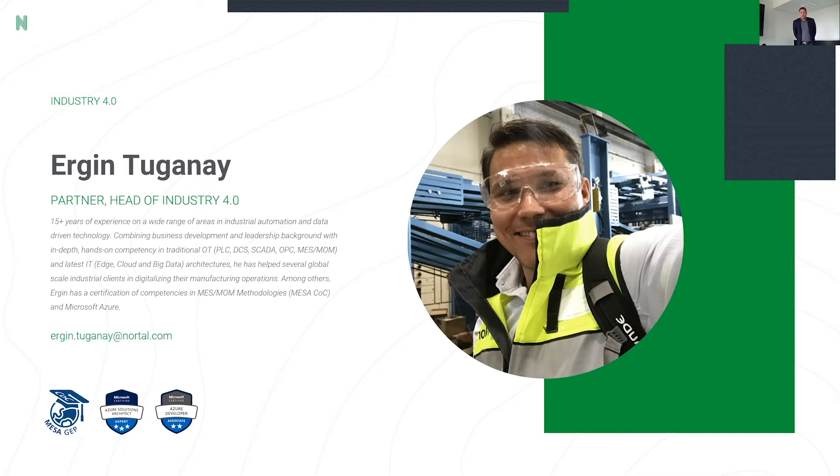I've seen it all being on the shop floor — PLC programming, SCADA programming, MES systems, MES architectures, ERP integrations, and so on. Nowadays I work mostly on hybrid cloud technologies on the Microsoft Azure platform, working with some of the largest customers in the industry in metals, forestry, and many other industries.